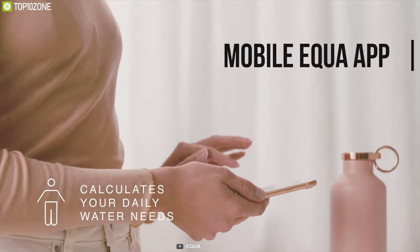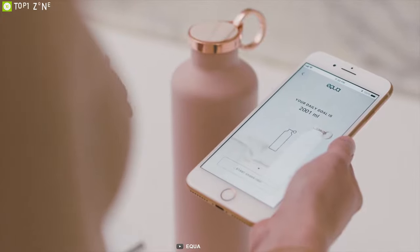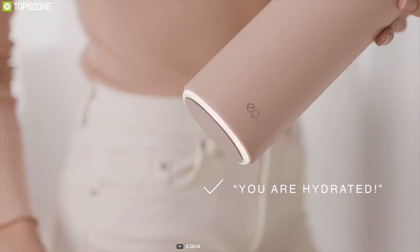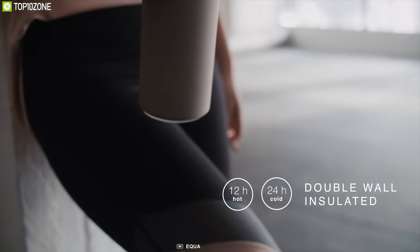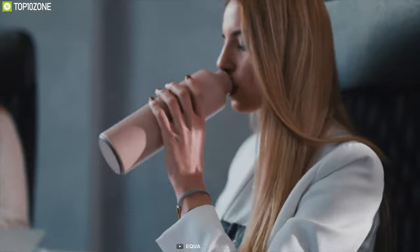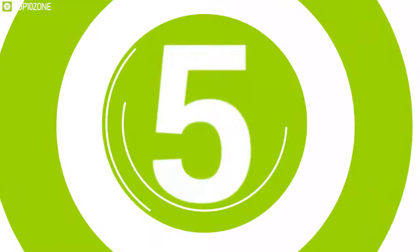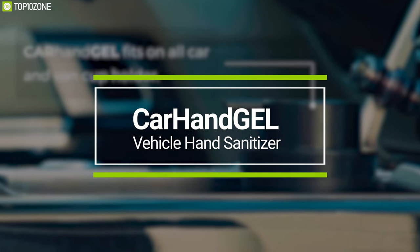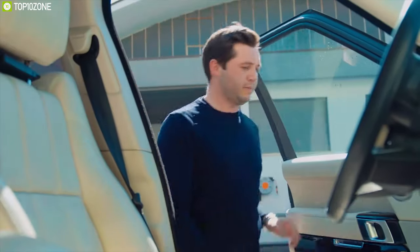It also offers a companion Aqua mobile app that tracks your water intake and provides insight into your hydration habits and analytics, keeping you motivated and hydrated while traveling. With just a gentle tap on the bottle, it reveals a slow or quick glow to let you know how well you are doing. The Equa Smart Water Bottle is an excellent travel gadget for its smart and unique features that remind you to drink water while traveling.